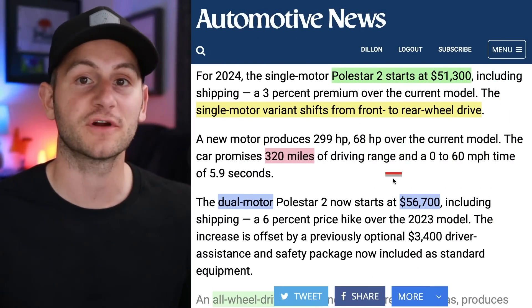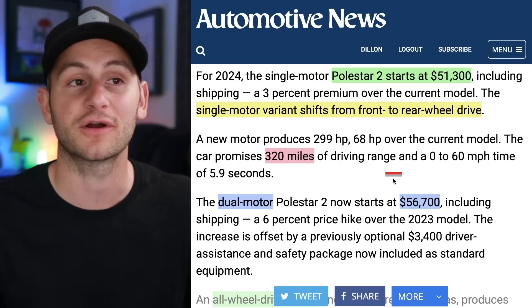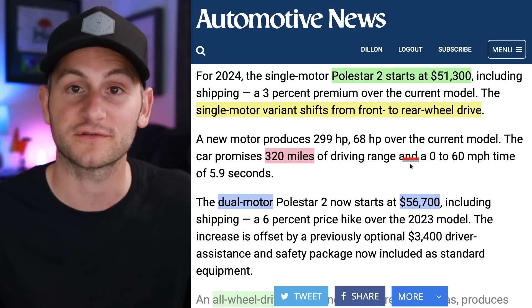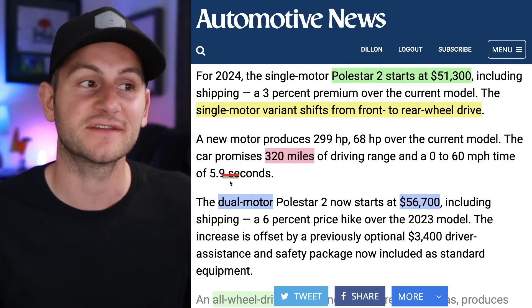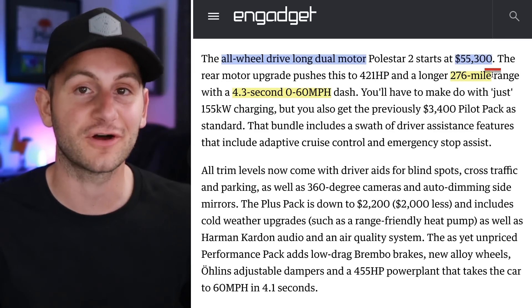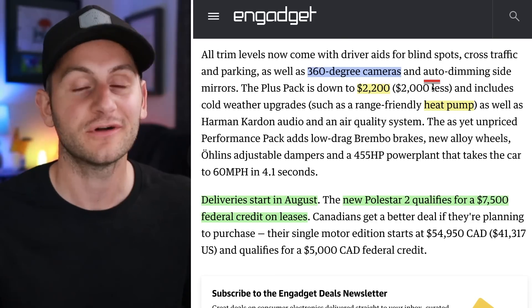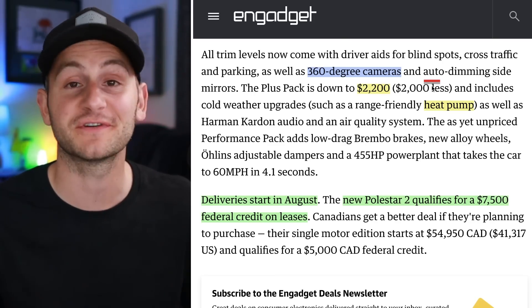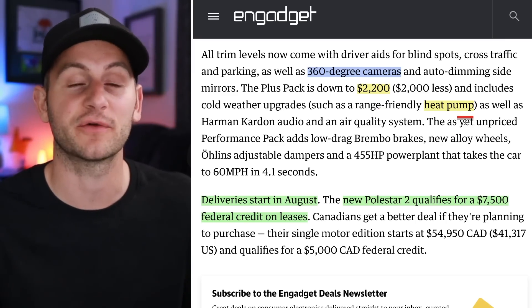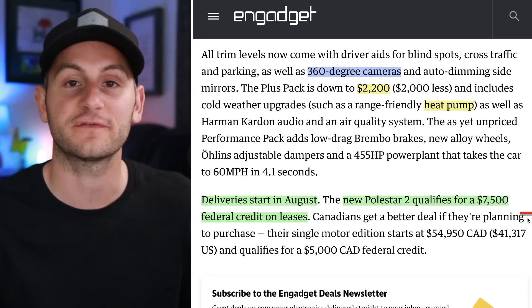The 2024 Polestar 2 will be slightly more expensive but gets new motors, new inverters, and longer range. The rear-wheel-drive version starts at $51,300 with 320 miles of range and 0-60 in 5.9 seconds. The dual-motor all-wheel-drive variant starts around $55,000 with 276 miles of range and 0-60 in 4.3 seconds. It has 360-degree cameras — something most of us wish Tesla would do — but you'll have to pay for a package to get a heat pump, which comes standard on a Tesla Model 3.